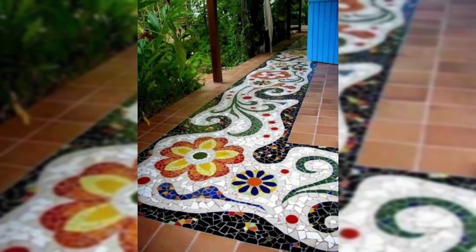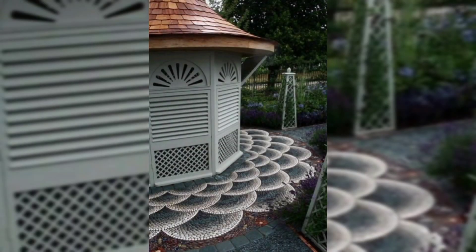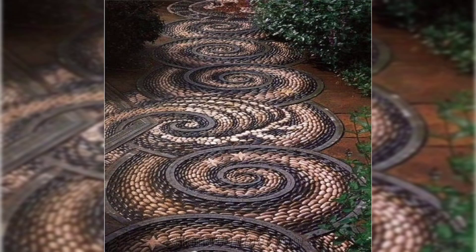For a path made of tiny stones, consider tiles with irregular edges. These tiles look especially appropriate for a garden walkway.